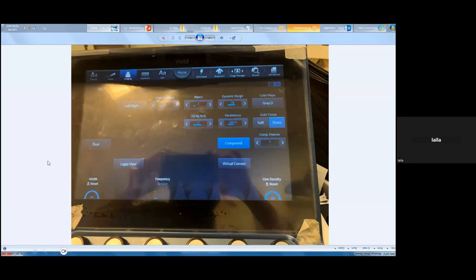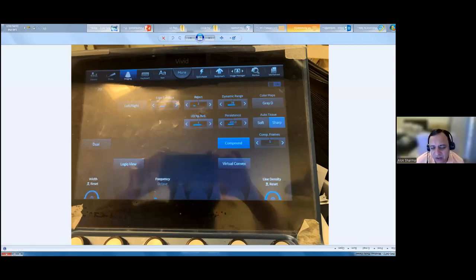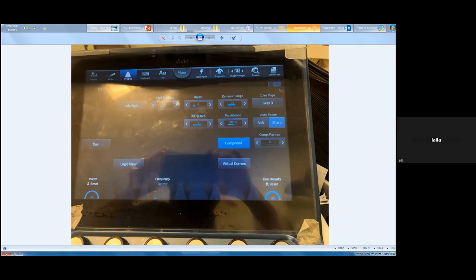The presenter asks about the ultrasound machine parameters being used, specifically reject, dynamic range, compound, and speckle reduction settings. The mentor advises keeping speckle reduction at two to three, noting that three or four might dampen images. Dynamic range is fine, reject is kept at one to two, and edge enhancement at around two to three is acceptable.